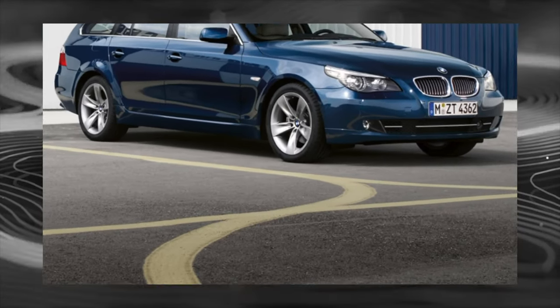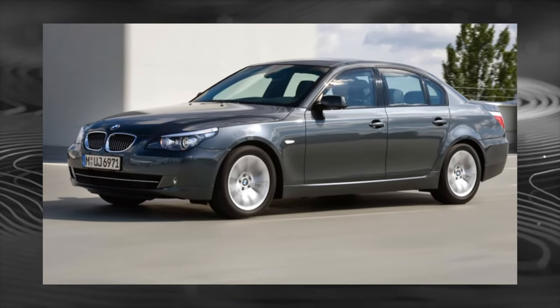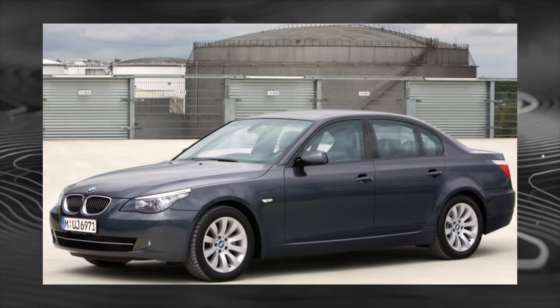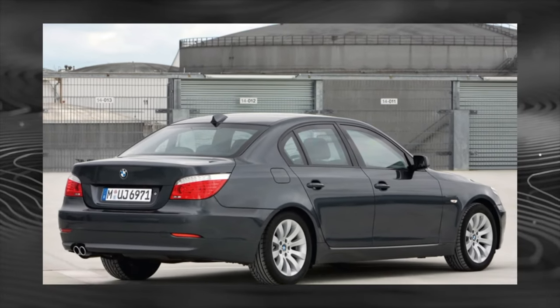BMW's paintwork is very durable, and rust should not appear even on the oldest copies from 2003. If there is corrosion, this is a direct indication of an accident experienced and subsequent poor quality repairs.